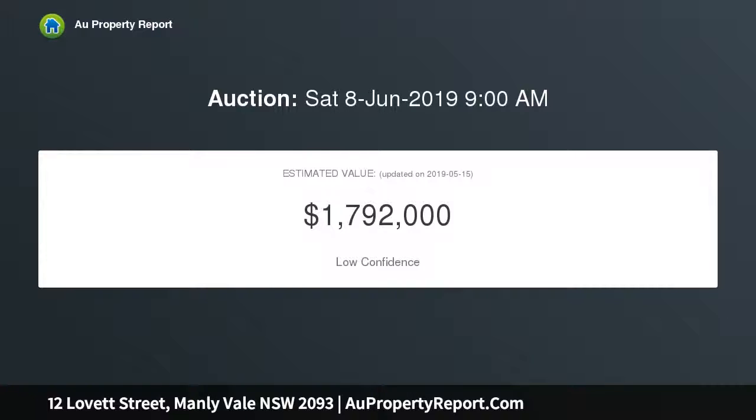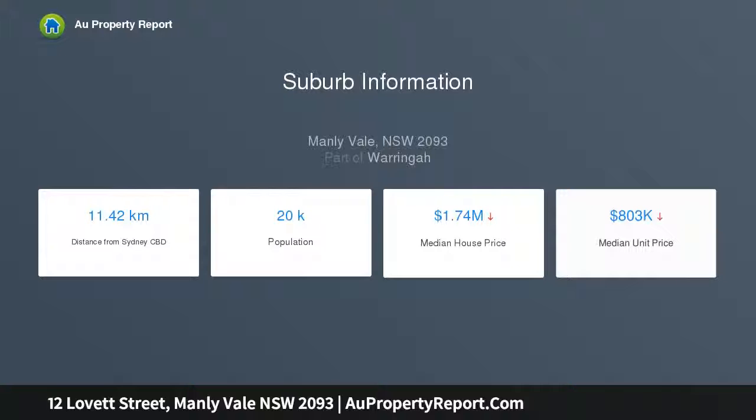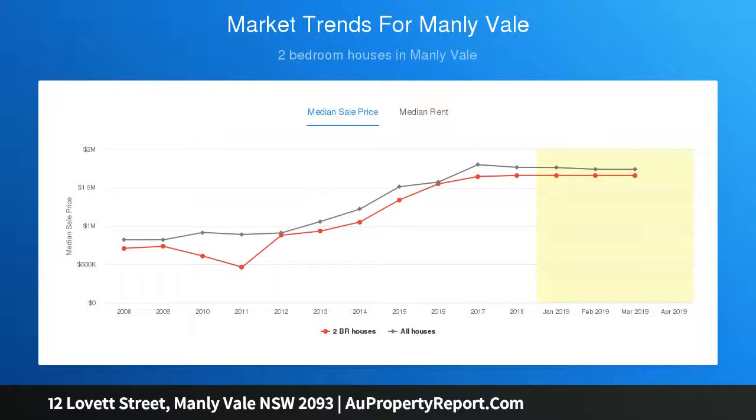Its peaceful leafy setting is a short stroll to supermarkets, cafes, and V-Line city buses. A vast open plan living and dining space opens to the rear deck via glass sliders. The sun-drenched rear deck merges with private child-friendly rear lawns. The modern open plan kitchen includes a butler's pantry with sink, and there are spacious bedrooms with built-ins and ceiling fans.